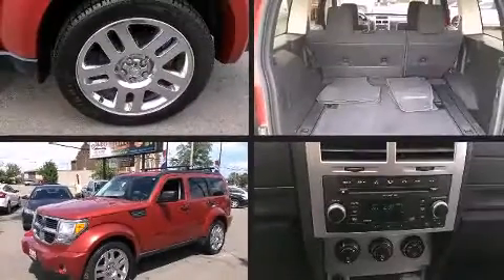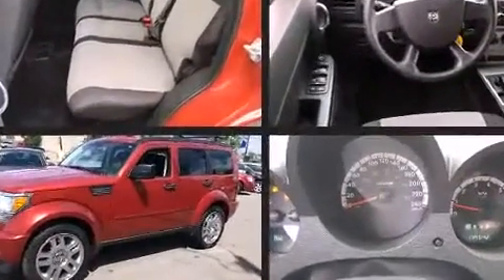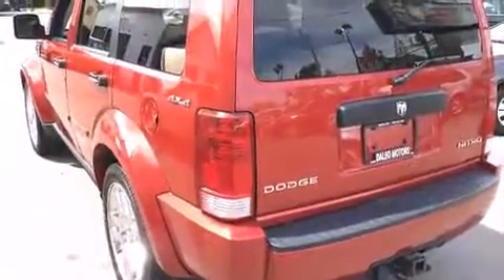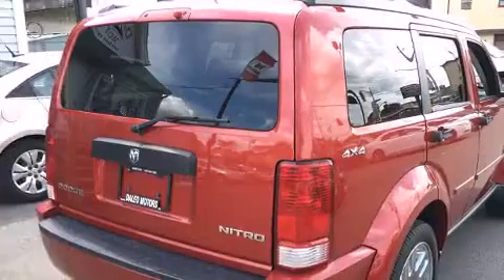Take command of the road in the 2009 Dodge Nitro. It features an automatic transmission, four-wheel drive, and a refined six-cylinder engine. Dodge prioritized practicality, efficiency, and style by including variably intermittent wipers, front fog lights, a roof rack, and much more.